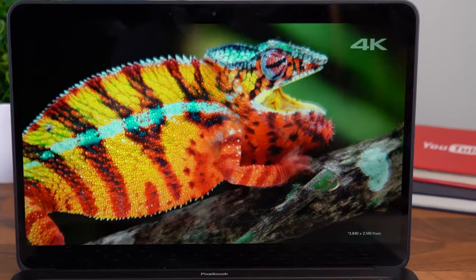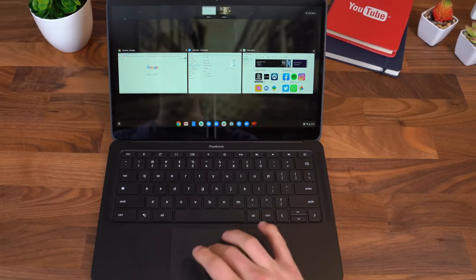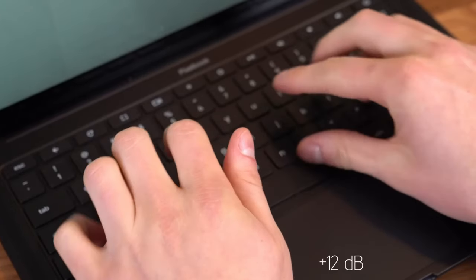If you're after simplicity, then a Chromebook could be the ideal choice. The Pixelbook Go is a beautiful example, with a premium build, highly praised keyboard, and marathon battery life.